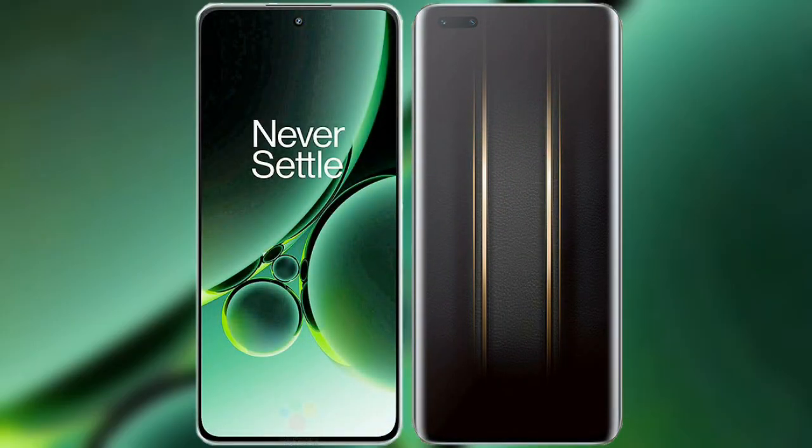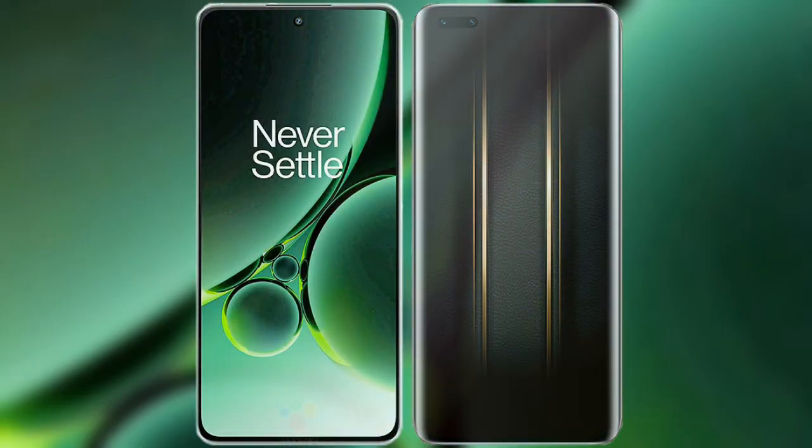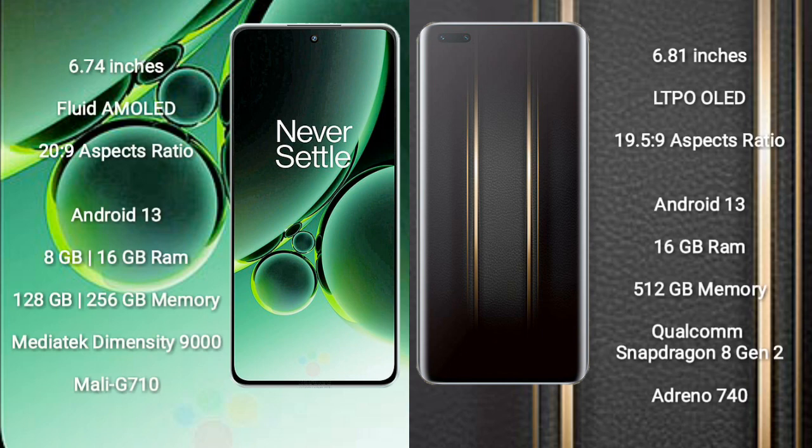I will compare the new OnePlus Nord 3 with Honor Magic 5 Ultimate. OnePlus Nord 3 comes with a 6.74-inch flat AMOLED display and a 20:9 aspect ratio. Honor Magic 5 Ultimate comes with a 6.81-inch LTPO OLED display and a 19.5:9 aspect ratio.